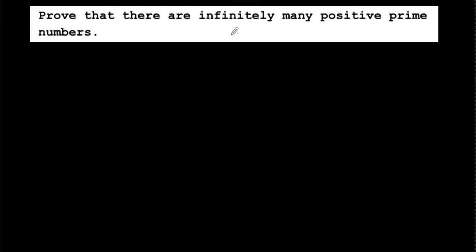The question says: prove that there are infinitely many positive prime numbers. This is a proving question where you have to prove that there are infinitely many, meaning there are infinite numbers of positive prime numbers.